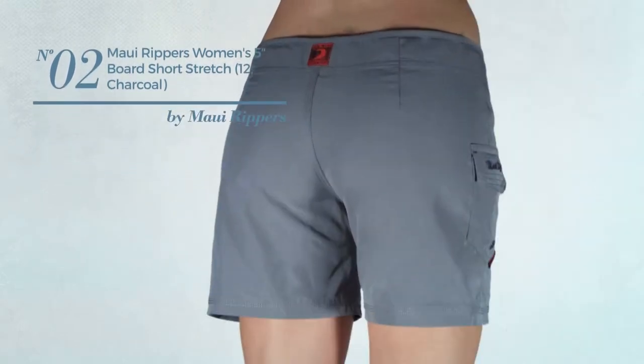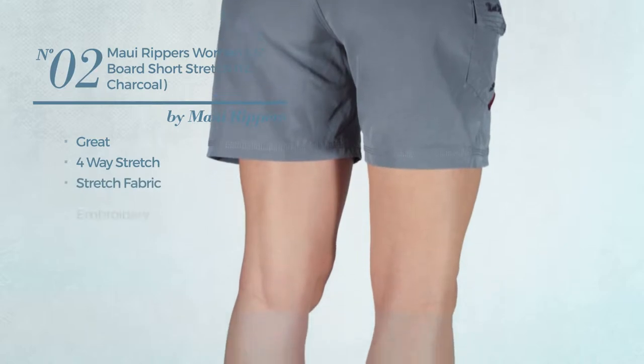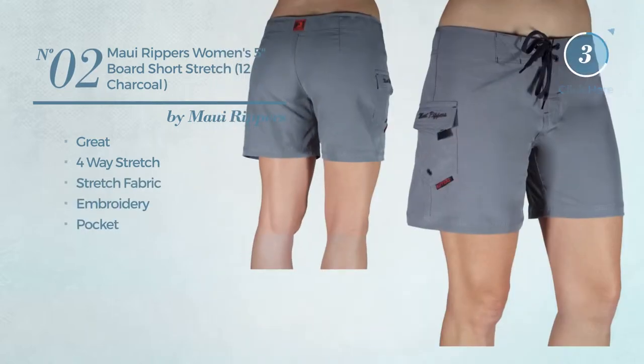Number 2: Featuring a great look, made of 4-way stretch fabric, styled with embroidery, with a pocket. Available in 11 colors.